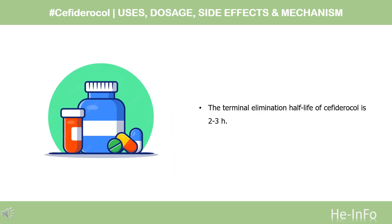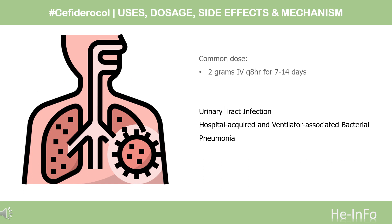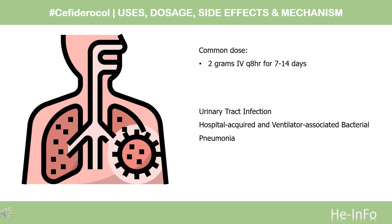Half-life: The terminal elimination half-life of Cefiderocol is 2–3 hours. Dose: The dose of this medicine will be different for different patients. For urinary tract infections, Cefiderocol is indicated for treatment of complicated urinary tract infections (cUTI), including pyelonephritis, caused by susceptible gram-negative microorganisms.